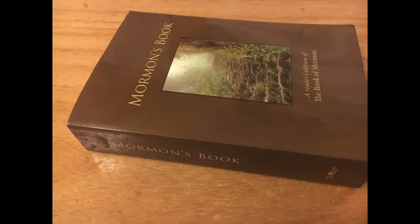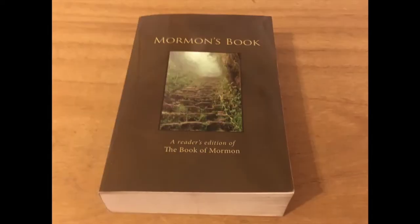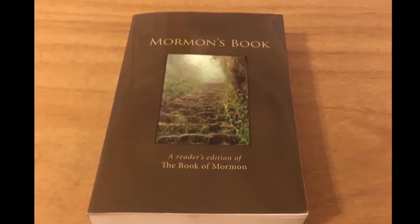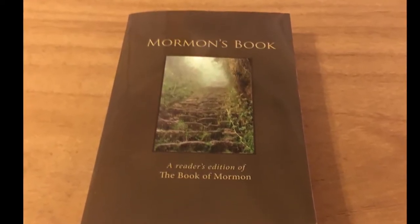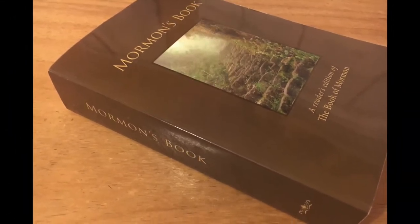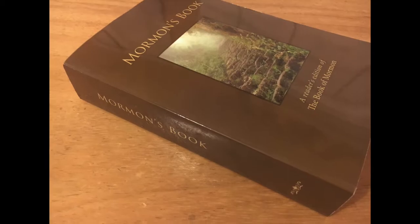They say a rose by any other name would smell as sweet. I guess it's the same when we say that the Book of Mormon by any other name is just as worthy to review on this series. That's how we'll introduce this next edition that we'll review today. This is Mormon's Book, a reader's edition, published as a third-party printing, mainly in 2005.